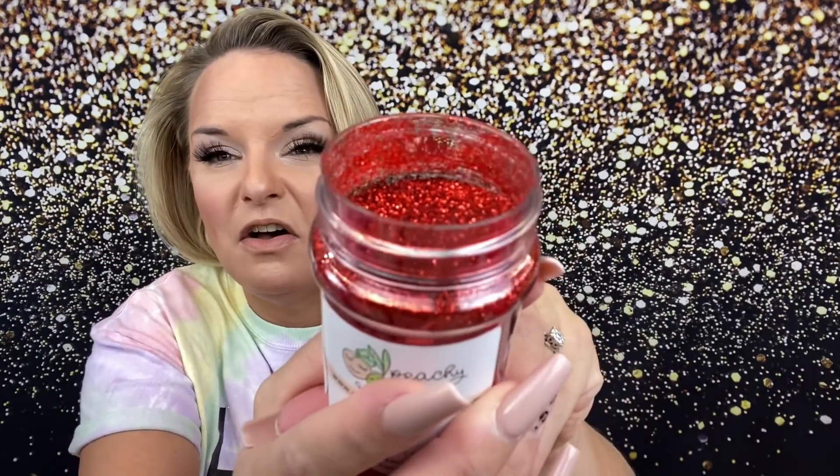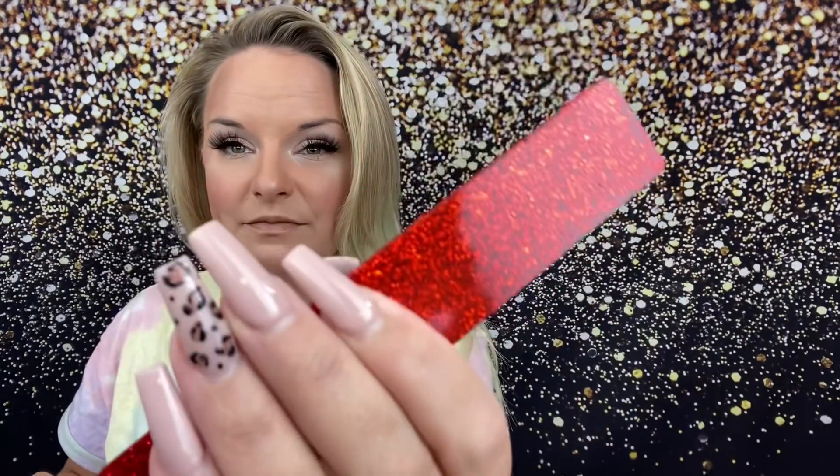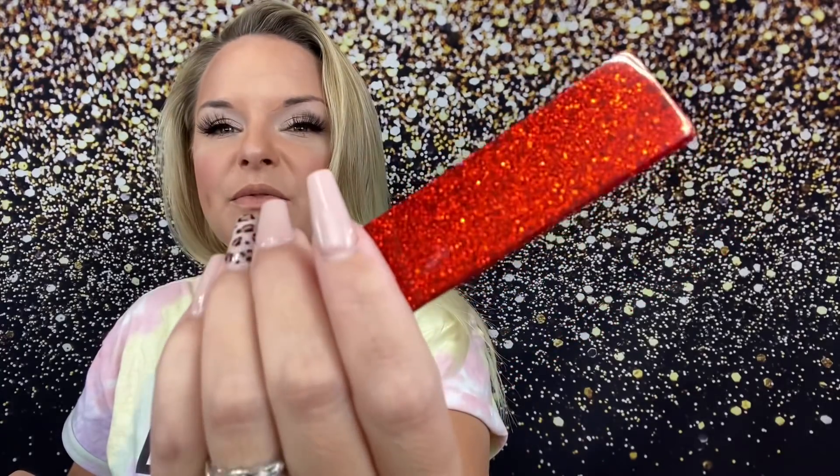The first color I'm going to go over is Panem — I think that's from the Hunger Games. Panem is a beautiful burnt orange-red color. This is all a single-color metallic square cut glitter. You know that I love square cuts, and there are a lot of square cuts in this palette. Here's what Panem looks like under epoxy — you're getting just a really rich, deep, beautiful color with a ton of sparkle.